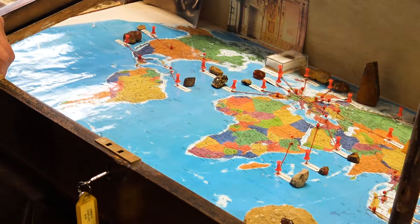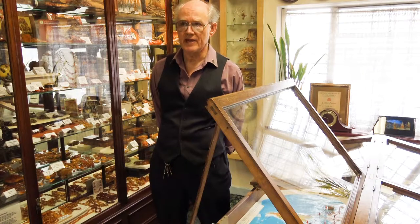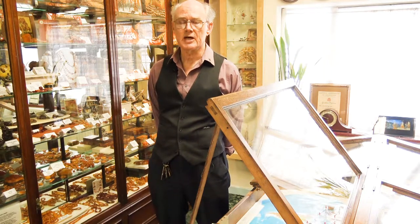Basically what we have here is a map showing examples of where the main locations of amber come from. There are all sorts of amber from different areas and different ages. The Baltic amber is between 38 and 45 million years old, and some amber is over 120 million years old.